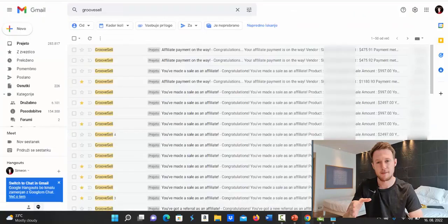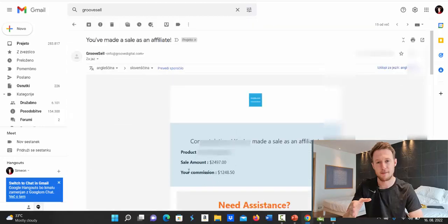First, let's look inside my Gmail account. Basically, every single day when I make a sale as an affiliate, my affiliate network sends me an email so I know I've made a sale. You can see here: in one single day I made a commission of $1,248. Here's another commission in one day for $1,179. Here I made $473 in a single day, so I'm getting multiple commissions per day.